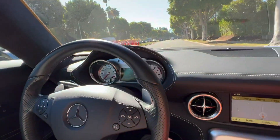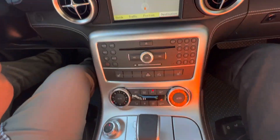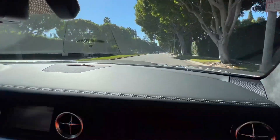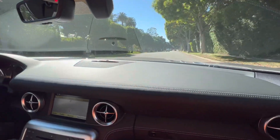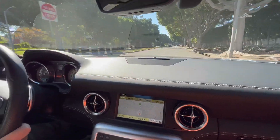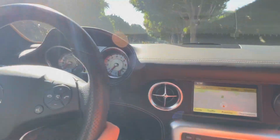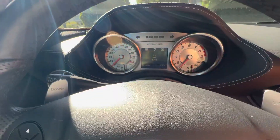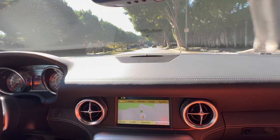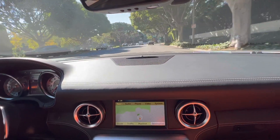Hello everyone, we're out in our 2011 Mercedes-Benz SLS Gullwing. This car has 4,943 original miles and we got it from the original owner in Virginia. It's kind of nice to see a different color on an SLS because so commonly they were silver, black, and white. This one is Himalaya Gray with a black interior and it has the optional forged wheels.